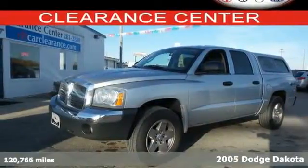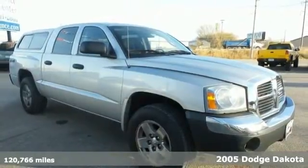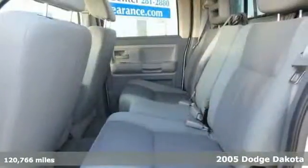It's a 2005 Dodge Dakota. Standard features include folding center rear seats, air conditioning, power exterior mirrors, and an AM FM CD audio system.